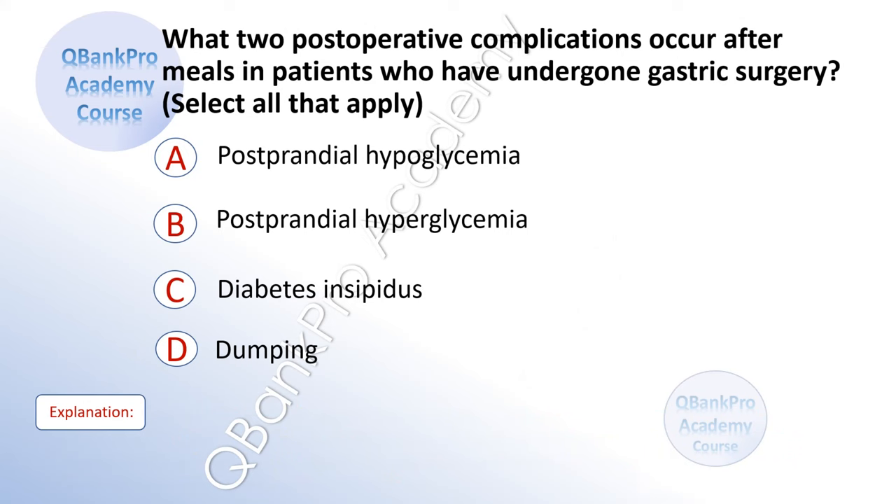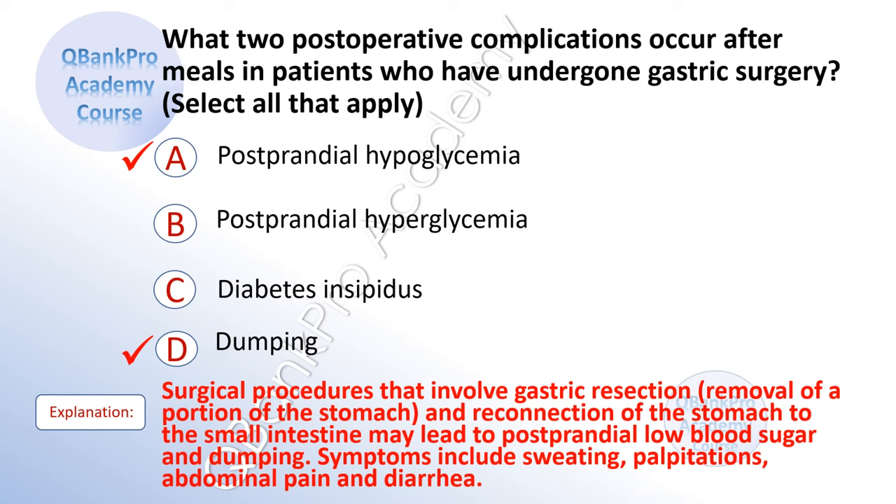What two postoperative complications occur after meals in patients who have undergone gastric surgery? Select all that apply. A. Postprandial hypoglycemia. B. Postprandial hyperglycemia. C. Diabetes insipidus. D. Dumping. The correct answer is A. Postprandial hypoglycemia and D. Dumping. Explanation: Surgical procedures that involve gastric resection, removal of a portion of the stomach, and reconnection to the small intestine may lead to postprandial low blood sugar and dumping. Symptoms include sweating, palpitations, abdominal pain, and diarrhea.